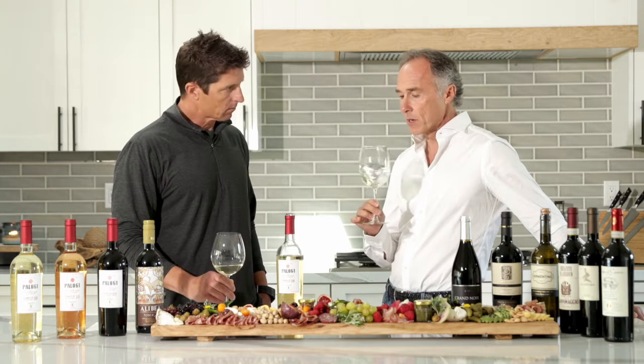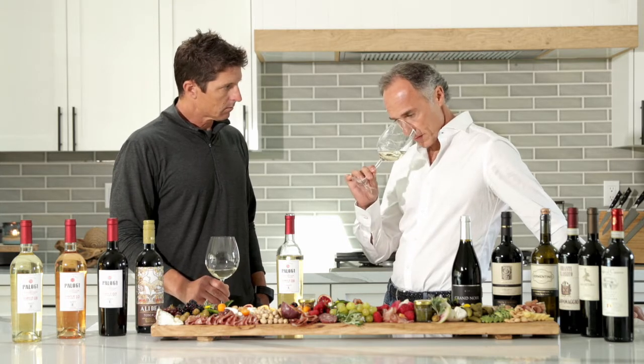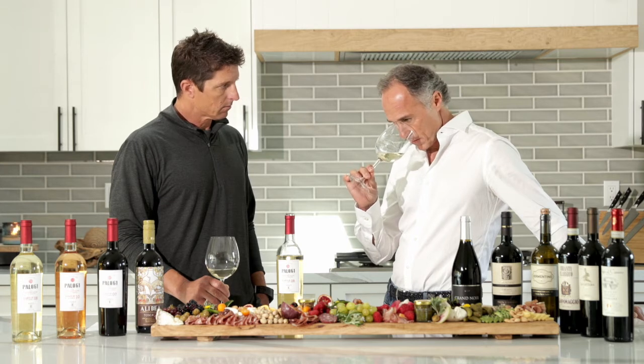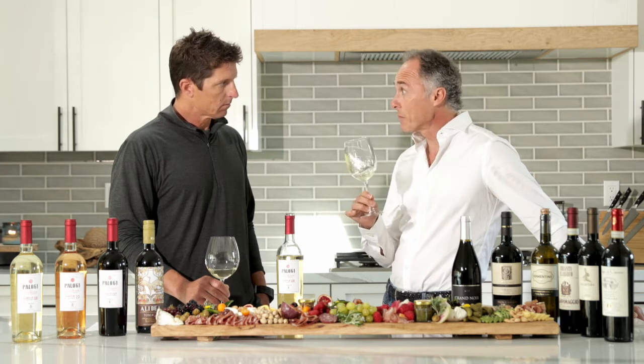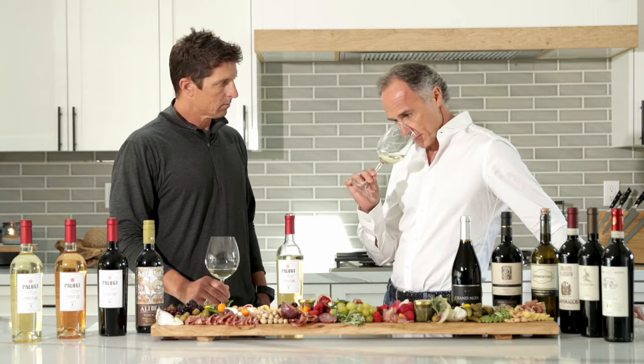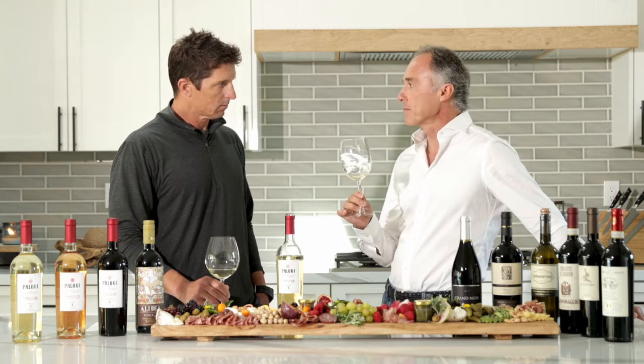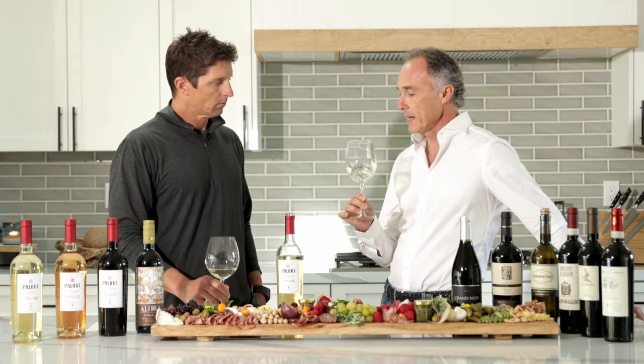white flower, acacia flower, jasmine, sandalwood. It's very balsamic and very fresh. It's a very perfumed, delicate white wine.